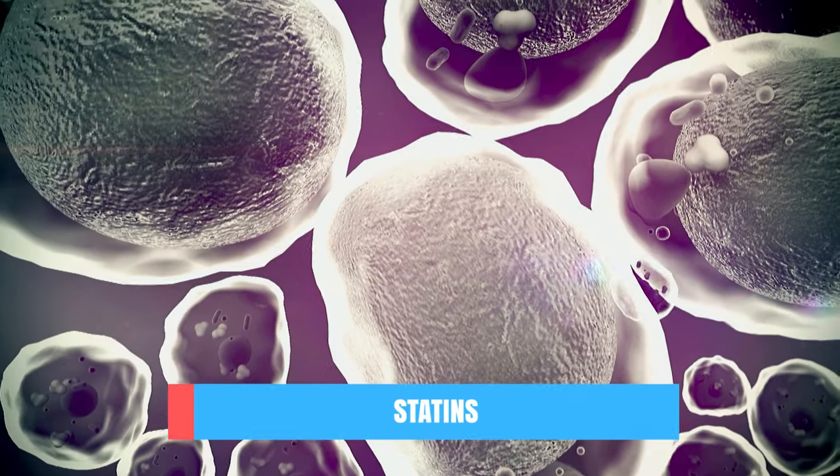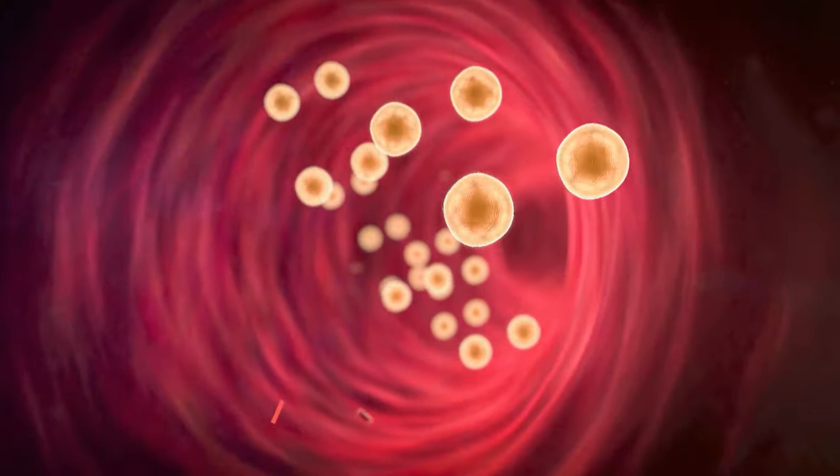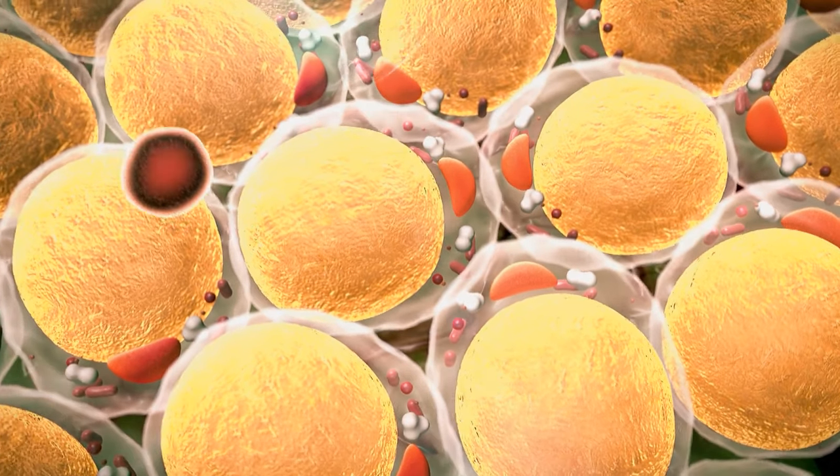Rosuvastatin is part of a group of drugs called statins. They inhibit the enzyme HMG-CoA reductase, which normally plays an essential role in the synthesis of cholesterol in the liver. This lowers circulating LDL and total cholesterol, and increases HDL cholesterol. Therefore, rosuvastatin can be used to decrease cholesterol levels and cardiovascular risk.